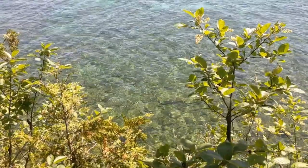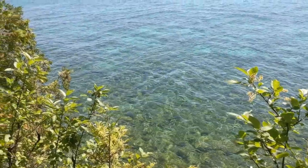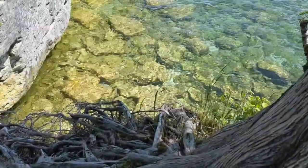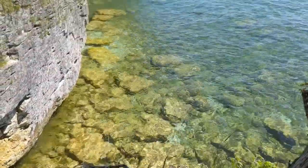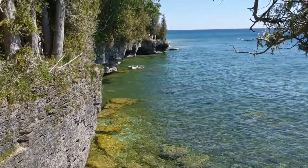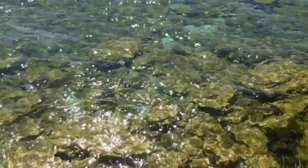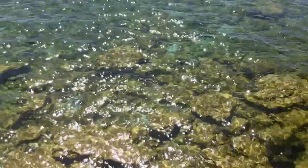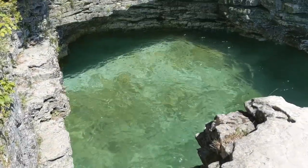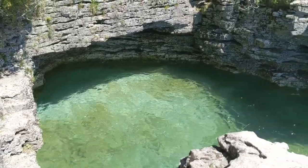Here we are at Cave Point County Park. This is a very beautiful area here.